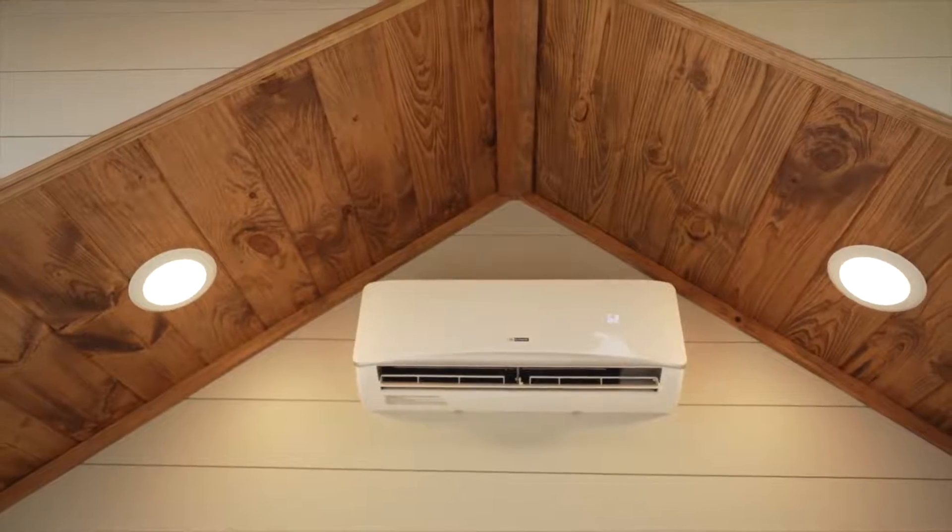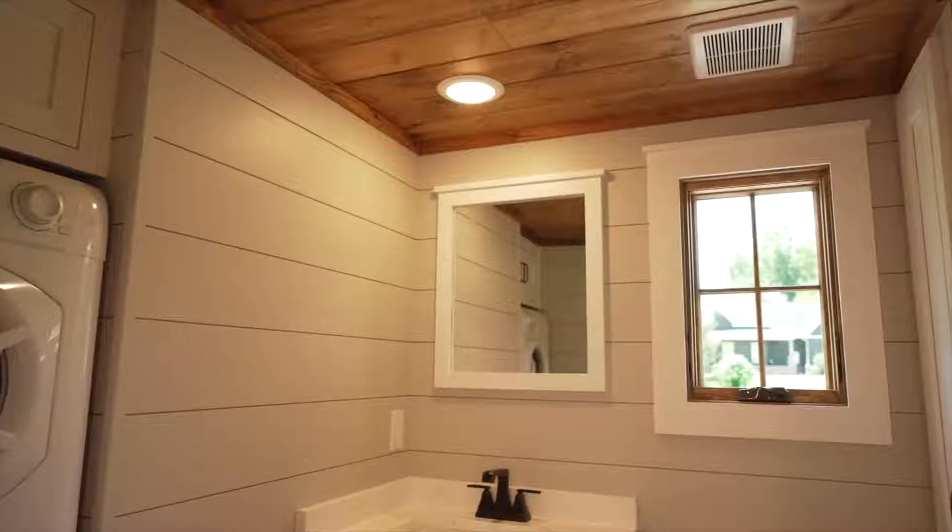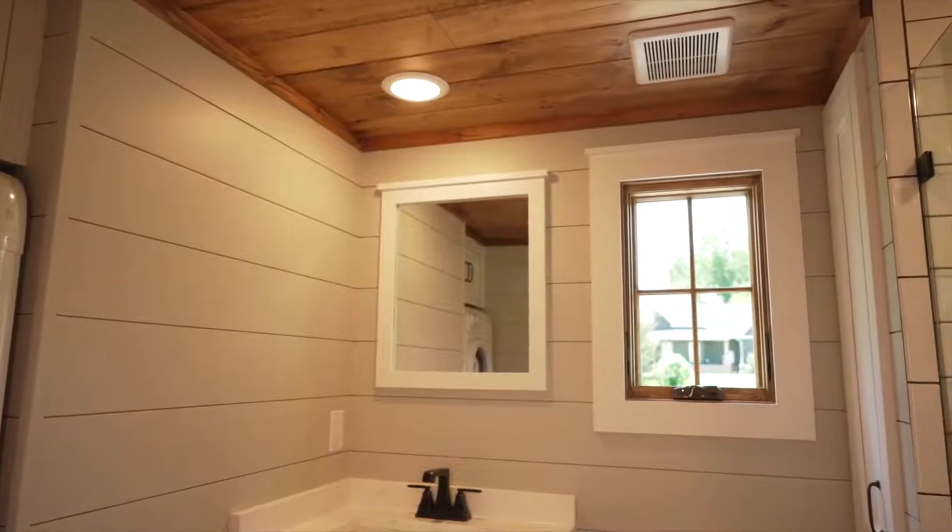Our tiny homes are energy efficient with closed-cell spray foam insulation and a mini-split heat and air system. We also offer an ERV ventilation fan and a humidity-sensing bathroom fan to keep humidity levels low.